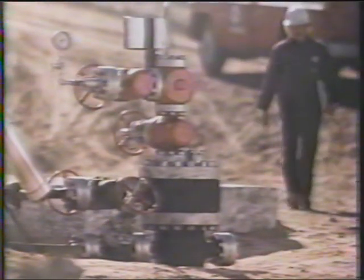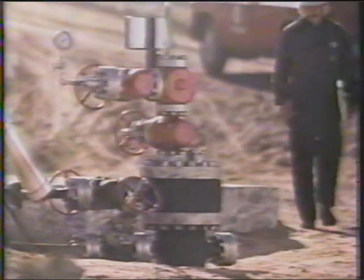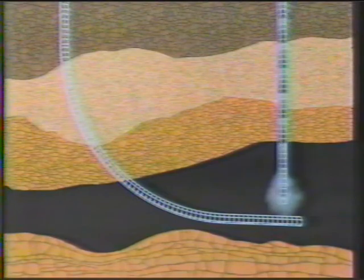We call this a Christmas tree, and like all Christmas trees, the exciting part is underneath. To get at more oil, Esso engineers employ horizontal drilling. Vertically injected steam helps move the oil along the horizontal pipe and up to the Christmas tree.